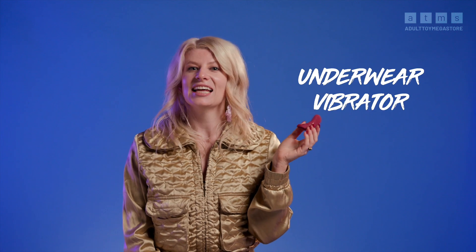The Sexy Secret is an underwear vibrator that can be controlled in close range or via long distance using the Satisfyer Connect app.